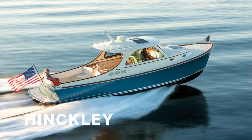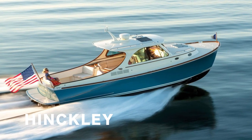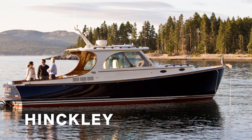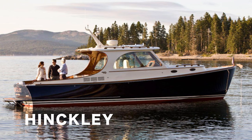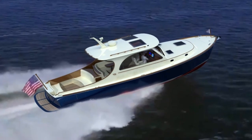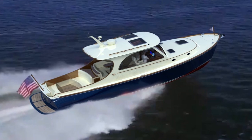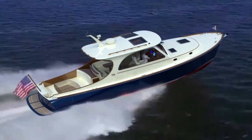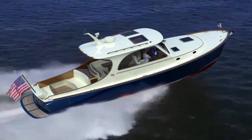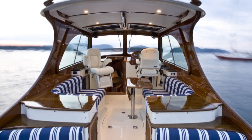Their instantly recognizable picnic boats run from the 35-knot, 32-foot model released just last year, through to their Mark 337, and on to the largest in the range, the 40. Each one has jet drives for impressive performance and jet stick controls for ease of use. Hinkley picnic boats at the end of the day are all about getting out on the water, having fun, and having a picnic.